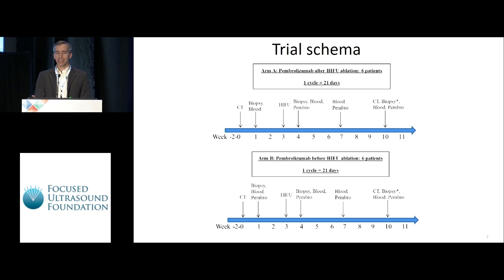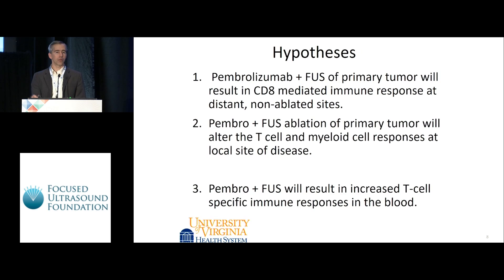Here's the schema we ended up with. In order to carefully analyze the tumor microenvironment, we wanted to see what happened with focused ultrasound ablation alone, with checkpoint inhibitor alone in an ablated zone, and then in combination. That gave us two arms: one where we did the focused ultrasound first then gave pembrolizumab, and a second arm where we gave pembrolizumab first then performed the focused ultrasound. There are multiple biopsies, blood samples, and CT scans to look for responses at metastatic sites.